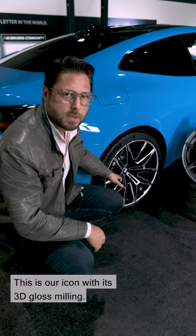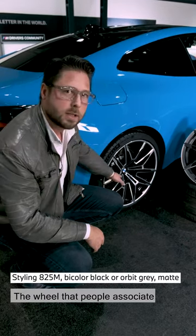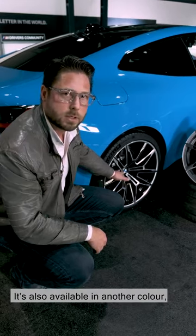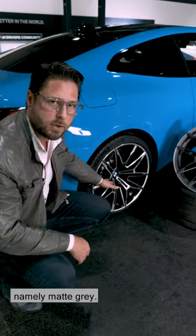This is our icon with its 3D gloss milling — the wheel that people associate with this generation of M3 and M4. It's also available in another colour, namely matte grey.